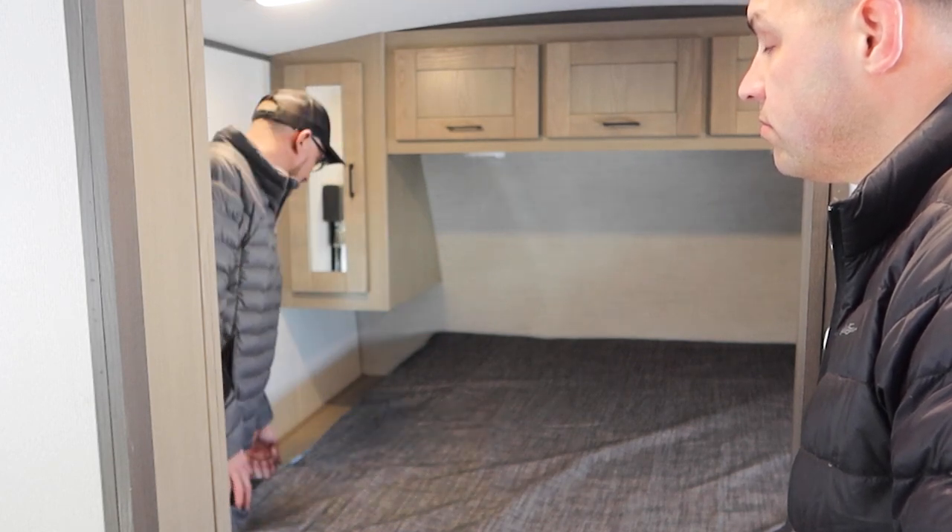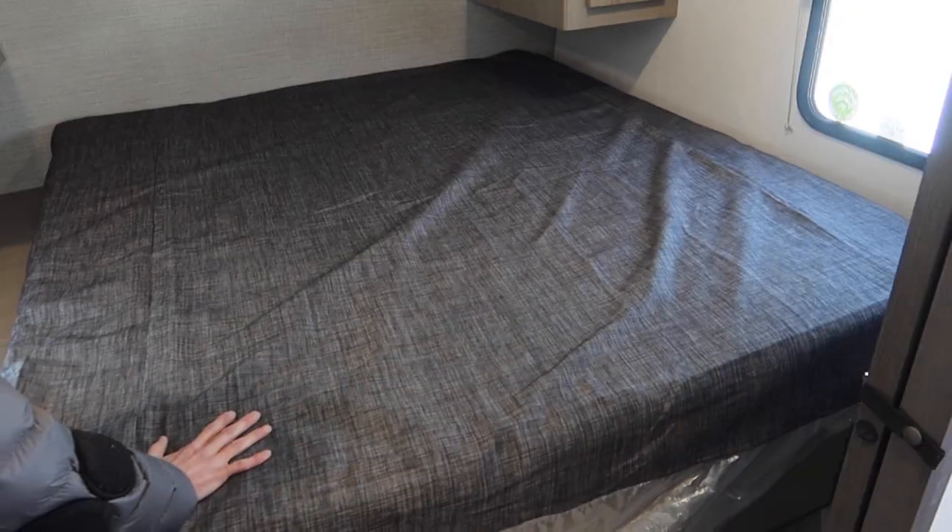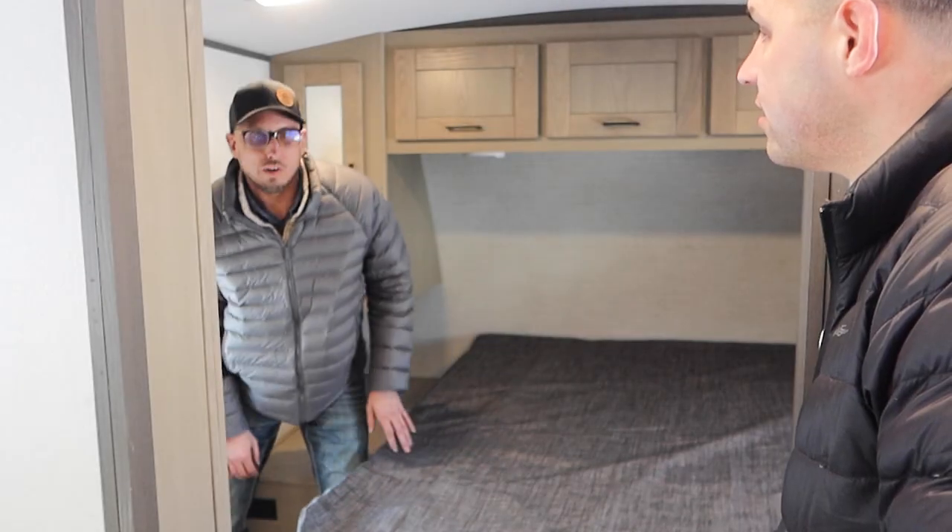What that allows you to do is reach down underneath here — you got a nice latch, one on each side. You'll latch this, push this bed over to one side, sit down right here, change your clothes, do whatever you need to do.